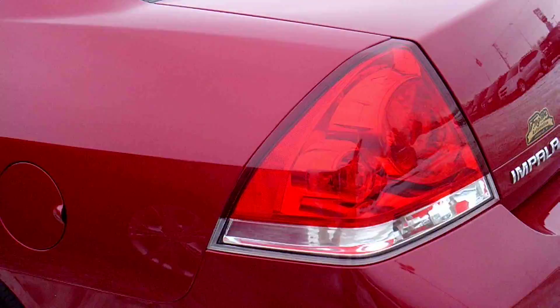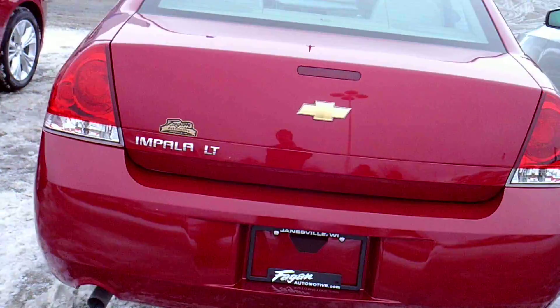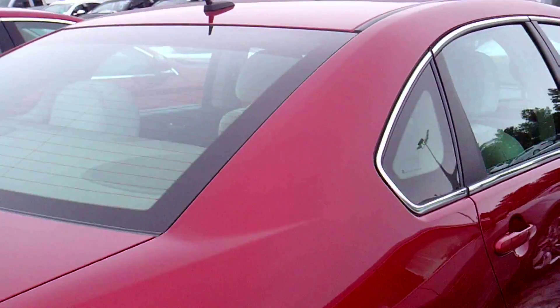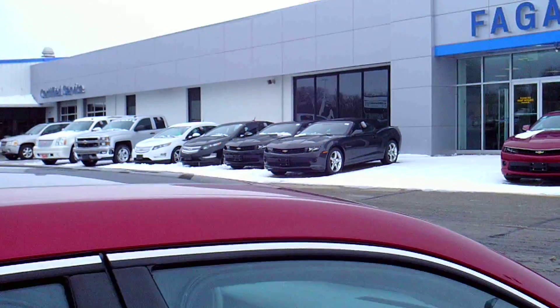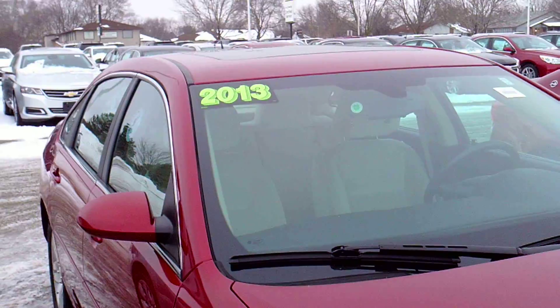This car has a 3.6 liter V6 engine and it is the LT package. It's also GM certified, which means it has a two-year 24,000-mile maintenance plan that covers tire rotations and oil changes for that time frame.